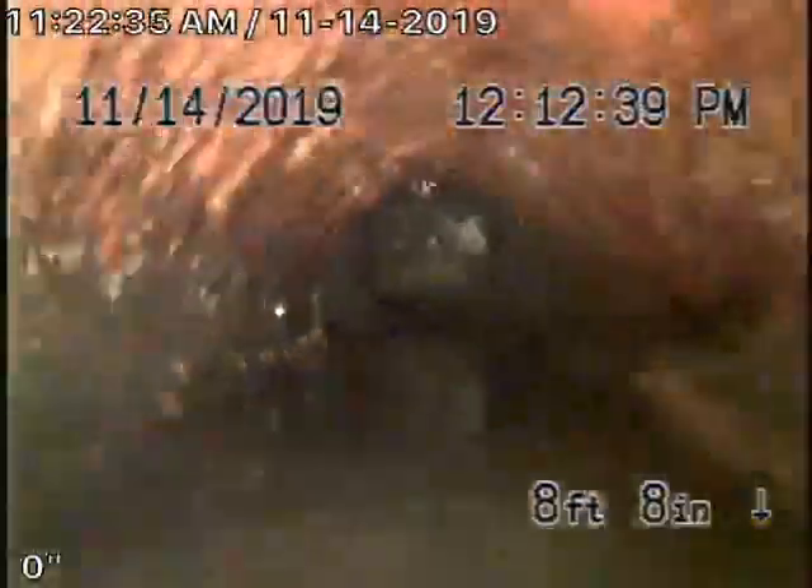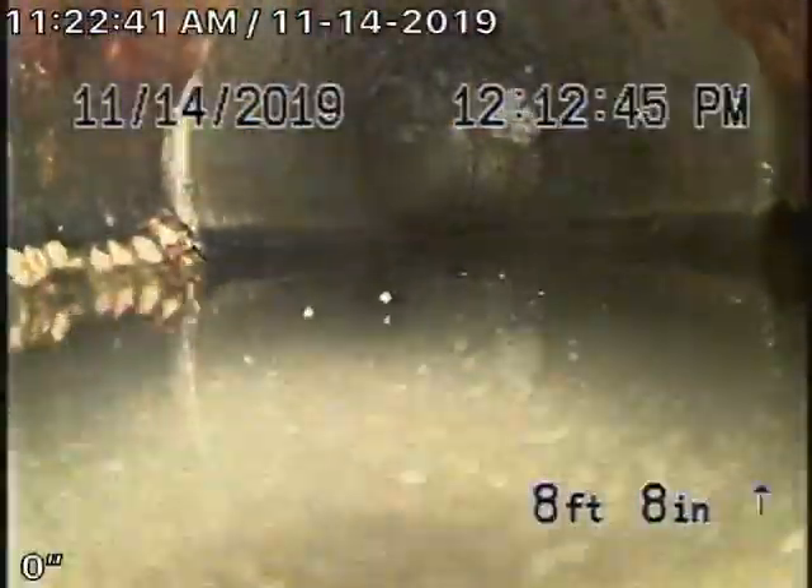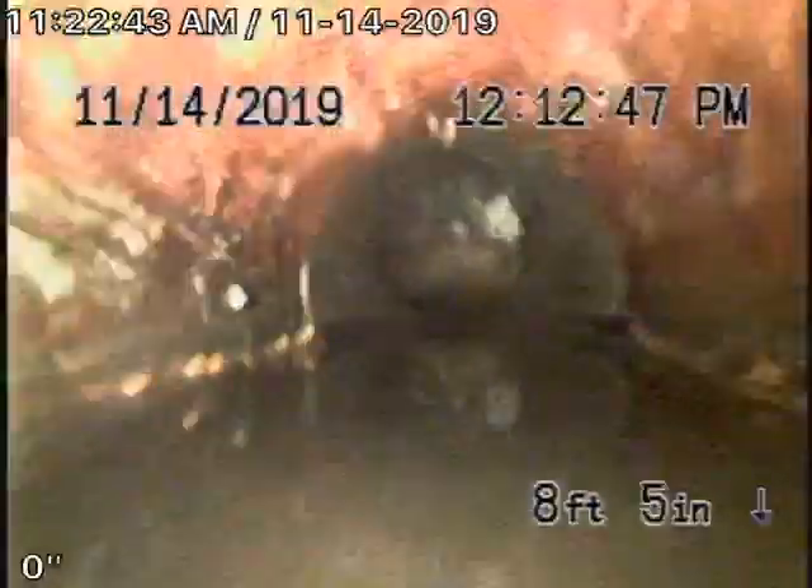We have a small belly right here. I don't think this belly will cause any problems due to there not being any offsets within this section of pipeline.